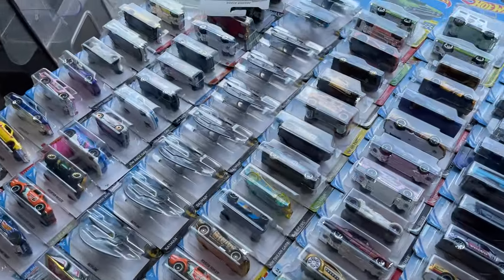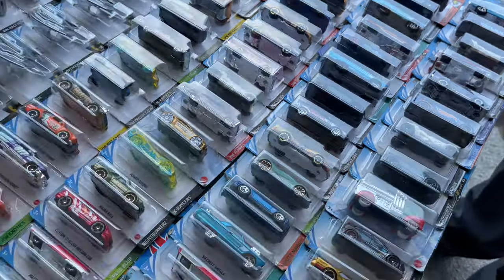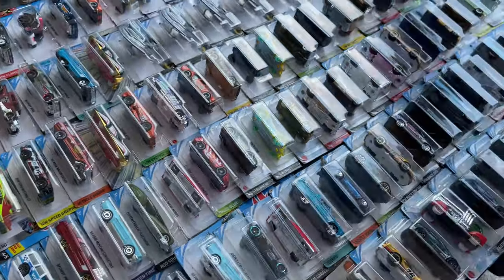Any good stuff? No. Common or not really? Common, basically. Interesting. I'm looking for like a red Audi.